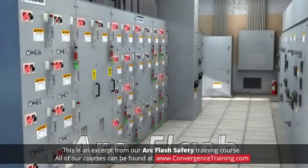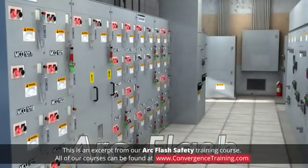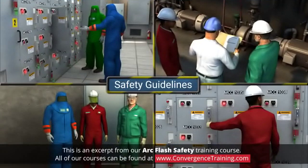Similar to lightning, arc flashes in the workplace occur suddenly and violently with no warning. Remembering some basic safety guidelines will reduce the chances that an arc flash will injure you or your coworkers.